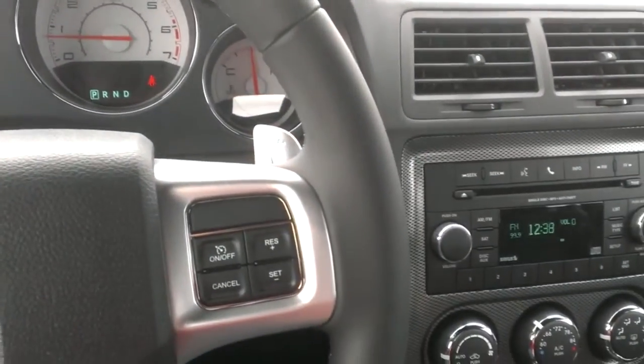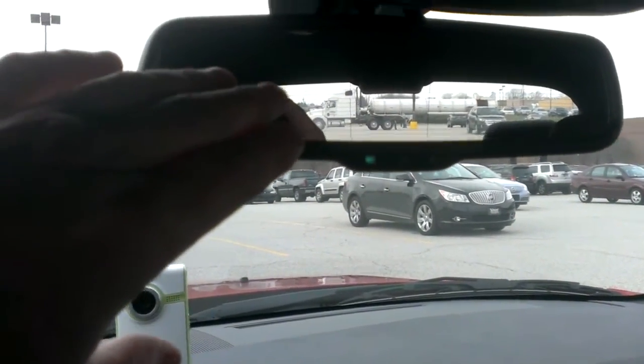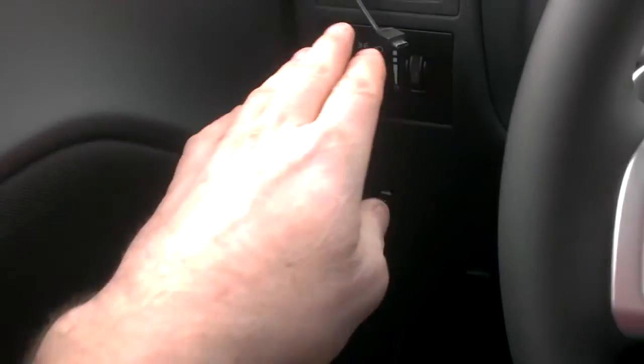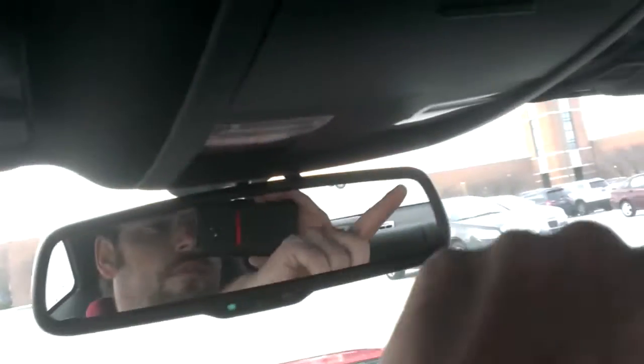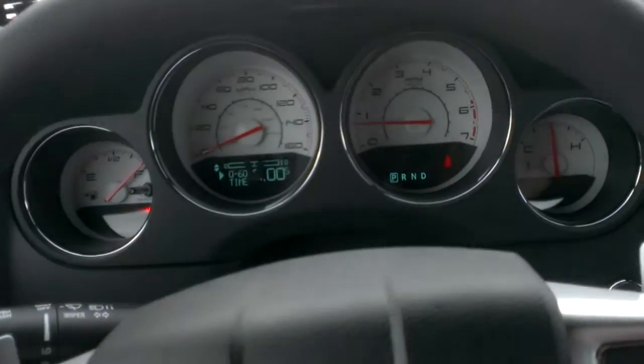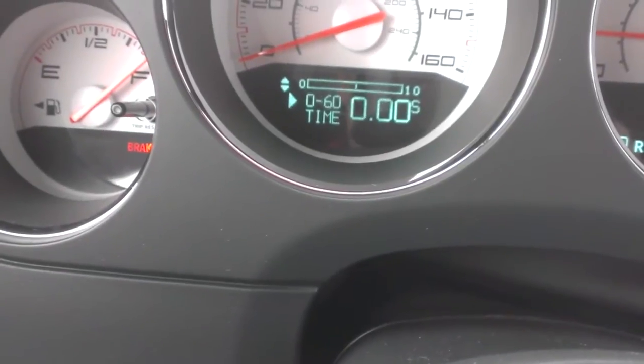Other than that, it's pretty similarly equipped. Some of the other new bells and whistles I have: I now have the automatic rear view mirror, automatic headlamps, fog lights, and visors with illuminated mirrors. That's pretty nice. Of course, this car has a 0-60 timer built in, like my other one did.